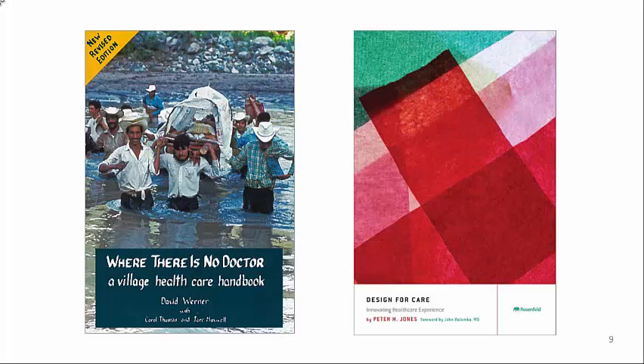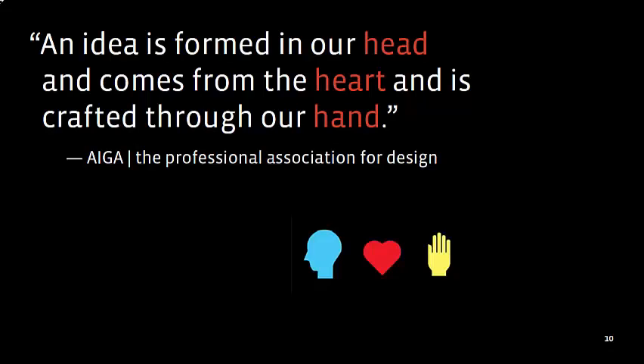While they're fairly different books — Werner focused on the individual and symptoms, Jones more on the system of care — they made me question how design might work with public health and health in general to communicate and facilitate our ability to make better health decisions. I strongly believe that when design is used well, it can go a long way towards supporting health and possibly those times when there is no doctor — what can we do about our own conditions?